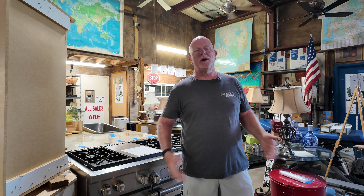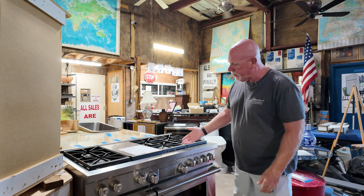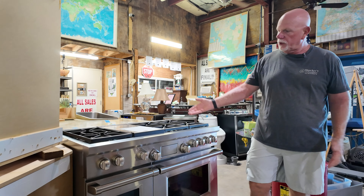This is a sample of the inventory that we have at Remove-It Pros almost always. Right here, this is a Wolf oven. We're asking five grand for that. The thing will be about fifteen grand brand new.